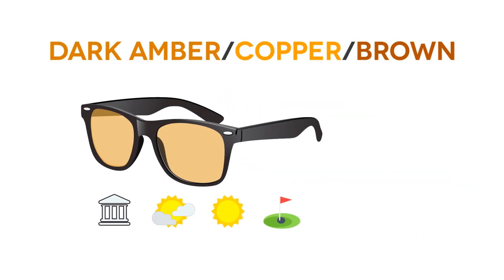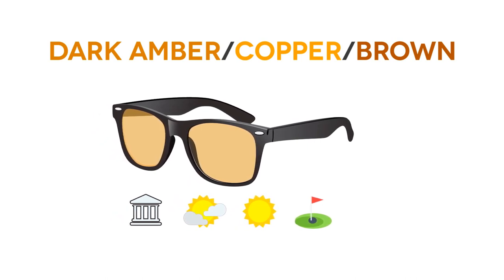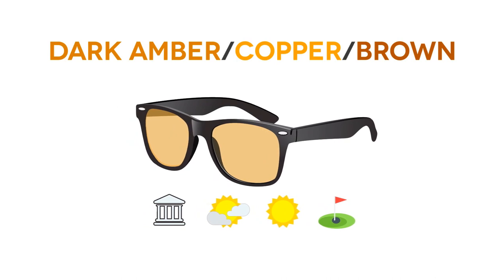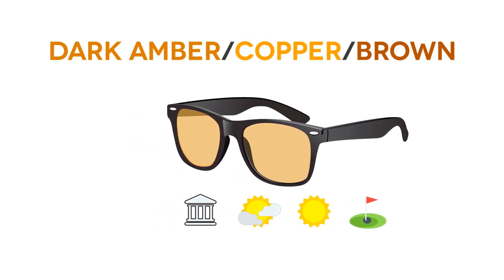Dark amber, copper, and brown lenses are useful when judging distance, enhancing depth perception, improving color contrast, and in sunny or cloudy weather conditions. Wear these when engaging in high altitude sports and golf.